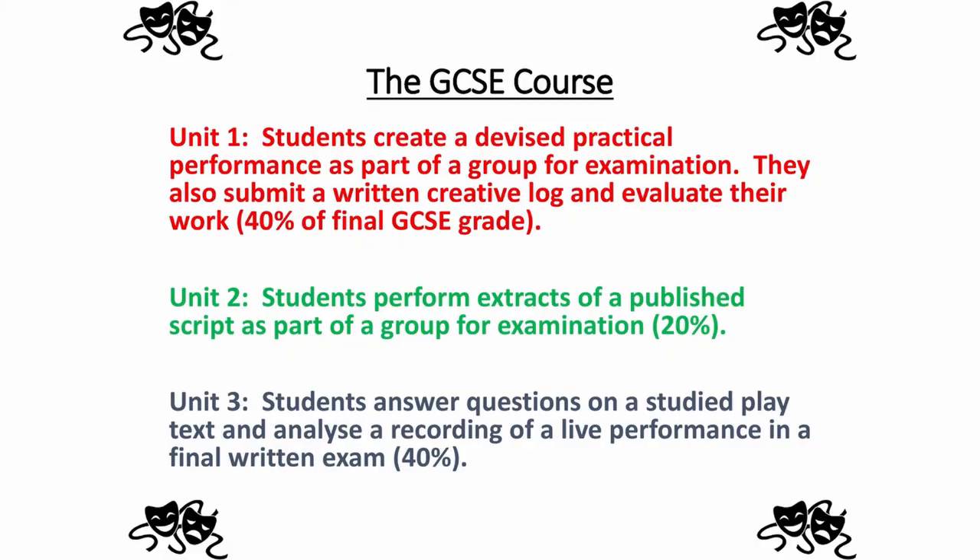The structure of the course is broken down into three units. The first two units are mainly practical with some written evidence, and the third unit is the final written exam at the end of Year 11. This structure assesses the ability of students to apply their knowledge and understanding when making, performing and responding to drama.